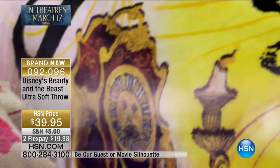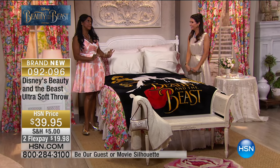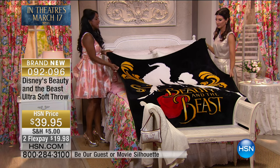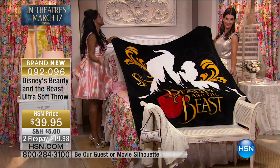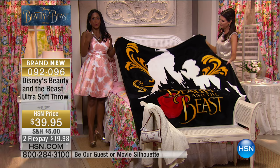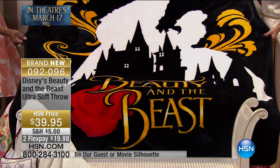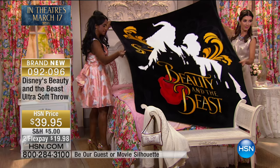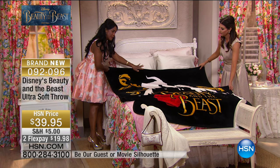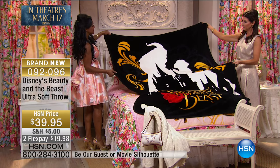Speaking of iconic, I have Alexandra Baker here. Whenever we're able to bring these special limited edition exclusive-to-HSN items — when we're doing a beautiful movie event like Disney's Beauty and the Beast — it's a treat because it's a way to participate in what's happening. This particular throw: there aren't enough words to describe ultra soft, ultra plush, extra large. This is 60 by 80 — so you can see how it literally covers a full-size bed. This is the silhouette, so we can see the Beast with the castle and our lovely Belle.